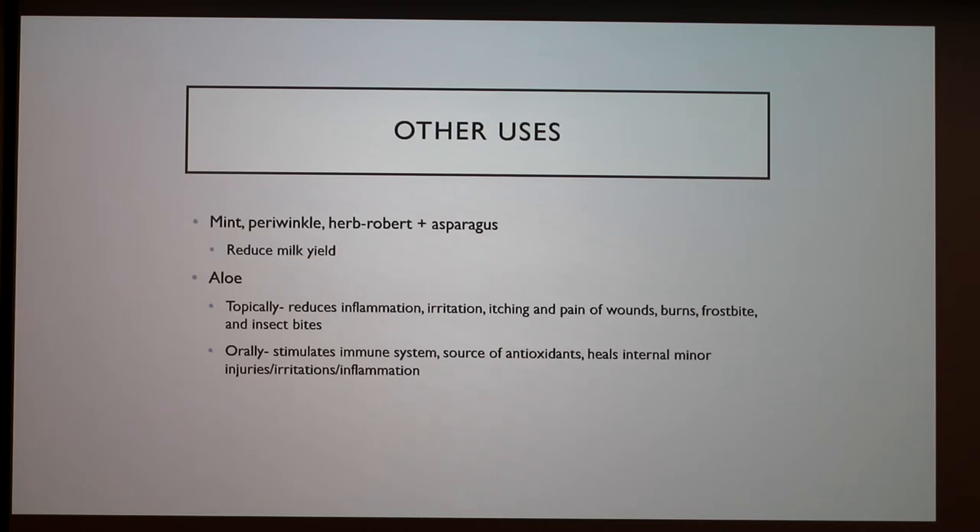Aloe can be applied topically to reduce inflammation, irritation, itching, and pain of wounds, burns, frostbite, and insect bites, or it can be given orally to stimulate the immune system. It is a good source of antioxidants and may heal internal minor injuries, irritations, and inflammation. I was actually part of a study abroad where a group of students and I did informal research with chickens — we mixed aloe in the water of one group and gave another group nothing. We found that the aloe group reached their goal weight way before the other group, and the control group had higher mortality. That was pretty interesting to see.